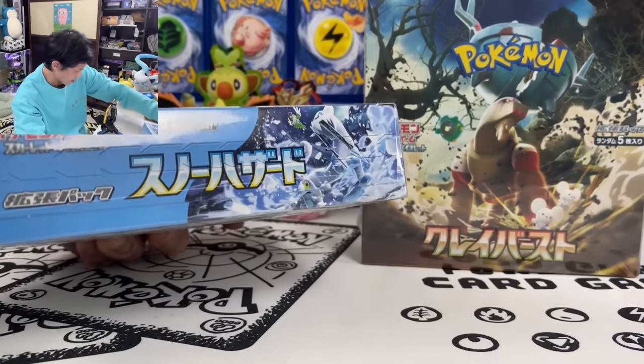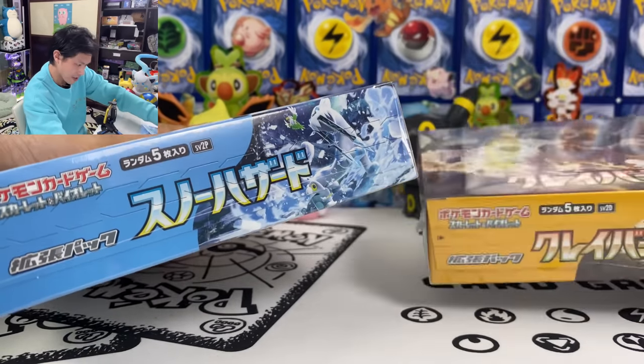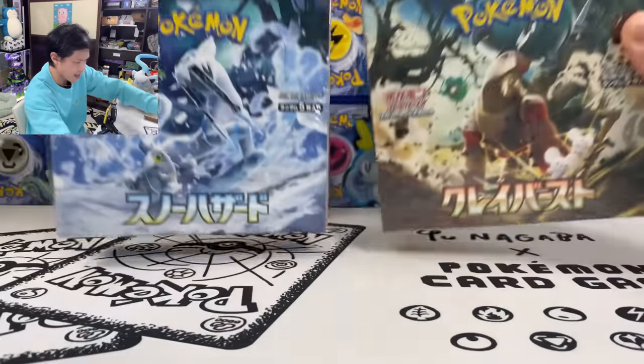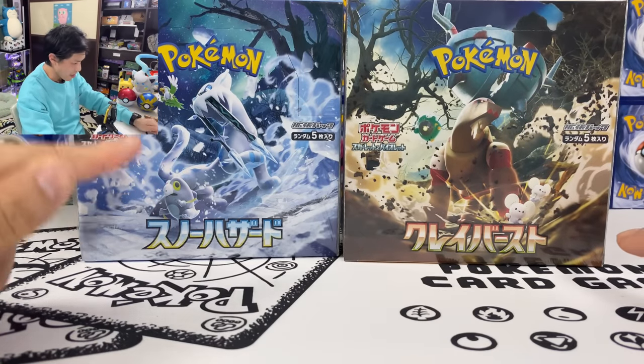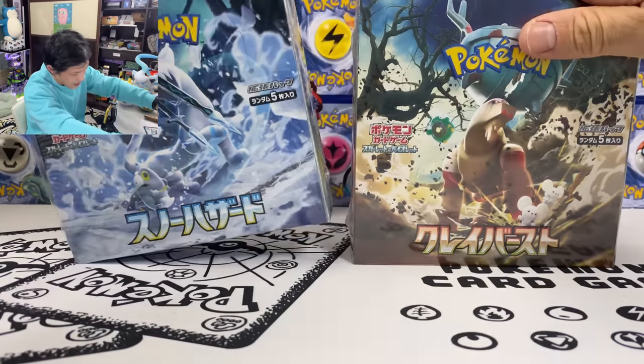I think this code is SV2P and this one is SV2D. Let's open this box. Hopefully I pull something good — hopefully the SAR of one of these two Pokemon.